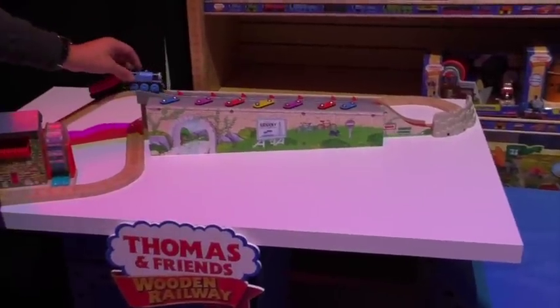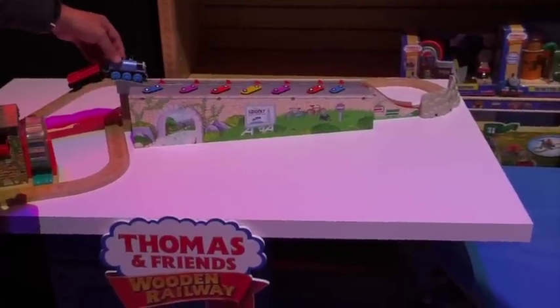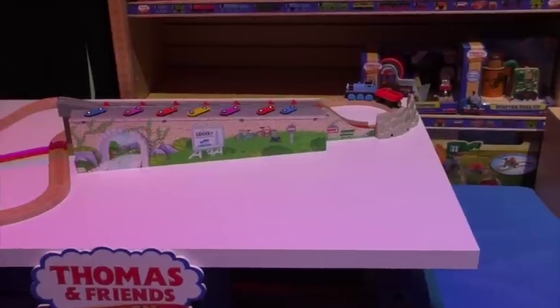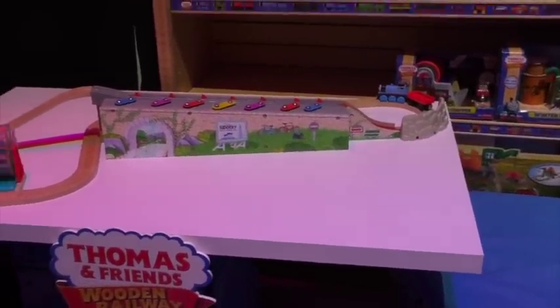you actually get to hear the roll call song as Thomas comes rolling down the hill. It's a very cute, very sweet item — very premium.